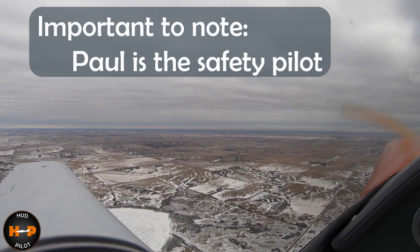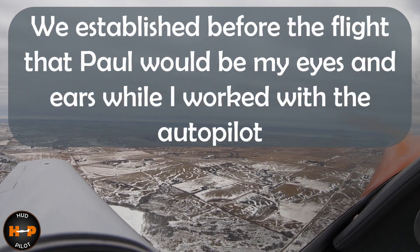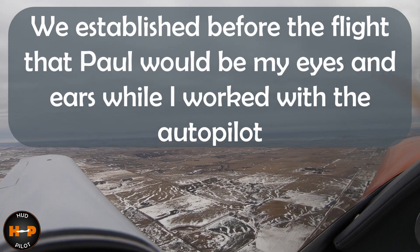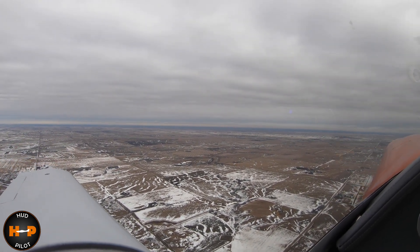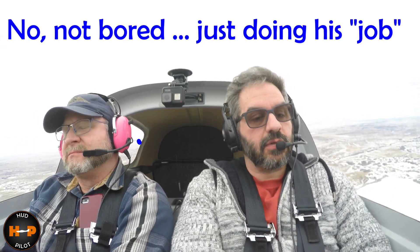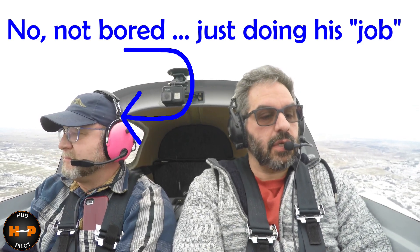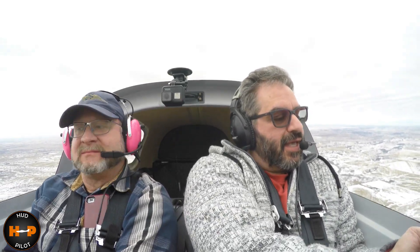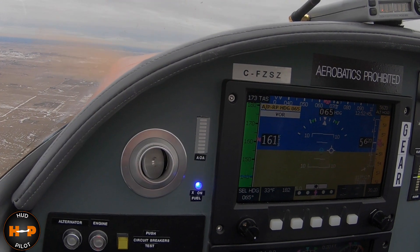I'm going to turn on the autopilot. I'm going to put heading. It's at 5,620 and 65-66. Hey, it's doing it! Trim down — look, the trim comes up. This is freaking awesome. I guess it was a me problem, which never happens. The autopilot works!